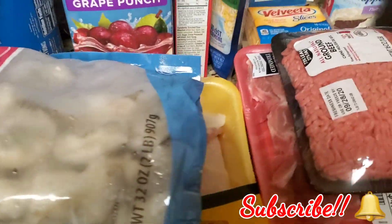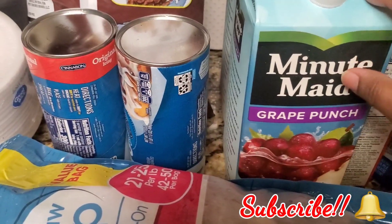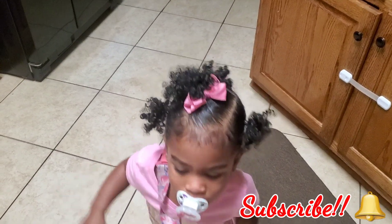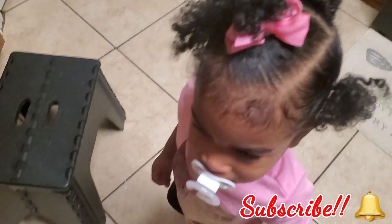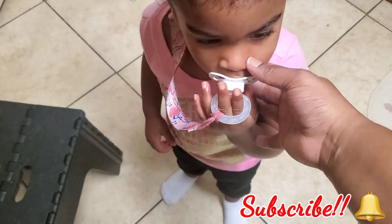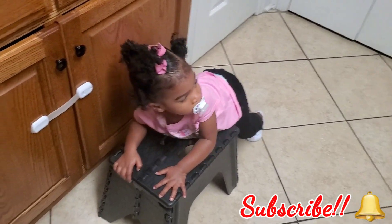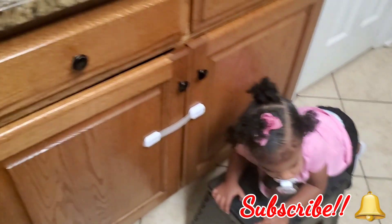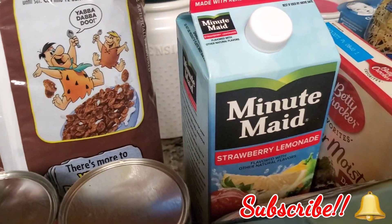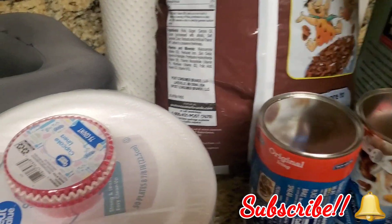I got two things of Minute Maid juice — I need to go back and get more, I can't believe I only got two. I have the Minute Maid in grape punch and back here the strawberry lemonade. Y'all know the girls love their Cocoa Pebbles — I love them too — so we always buy the big bag, which lasts us for a little while. I think the big bag costs about five dollars.